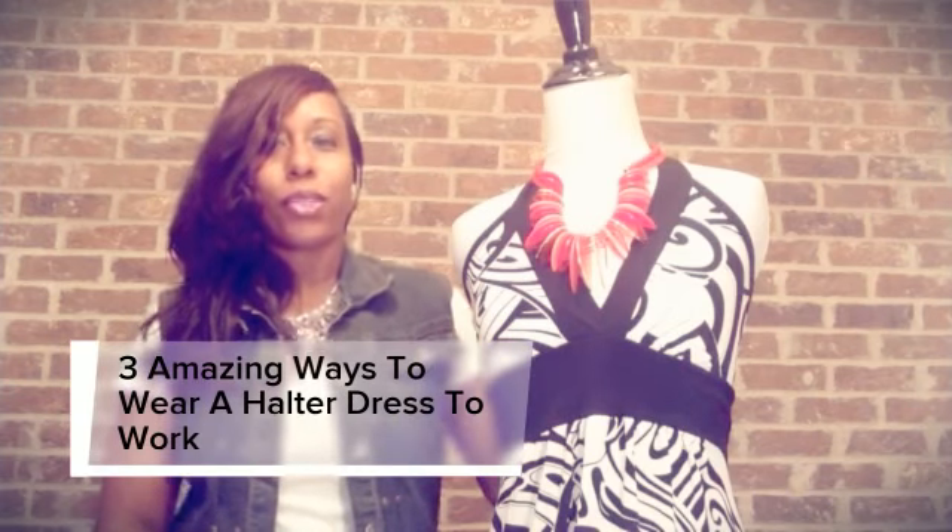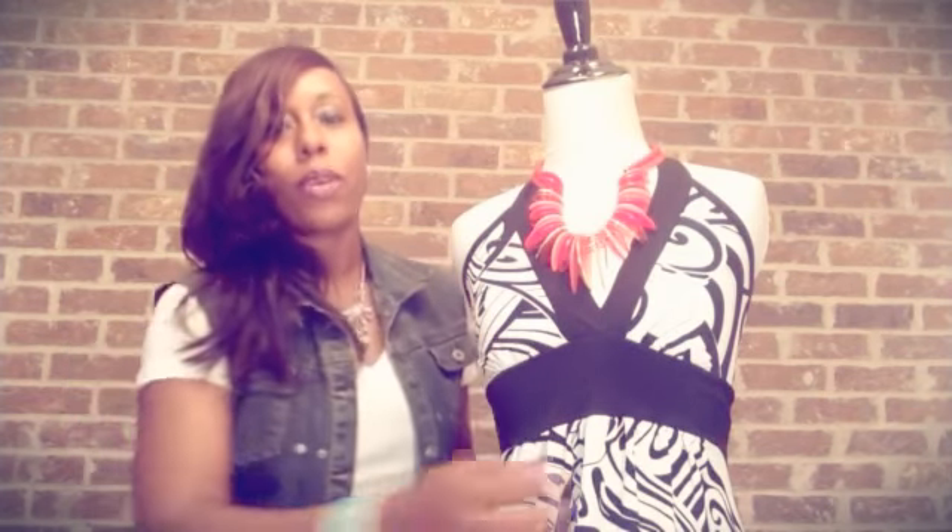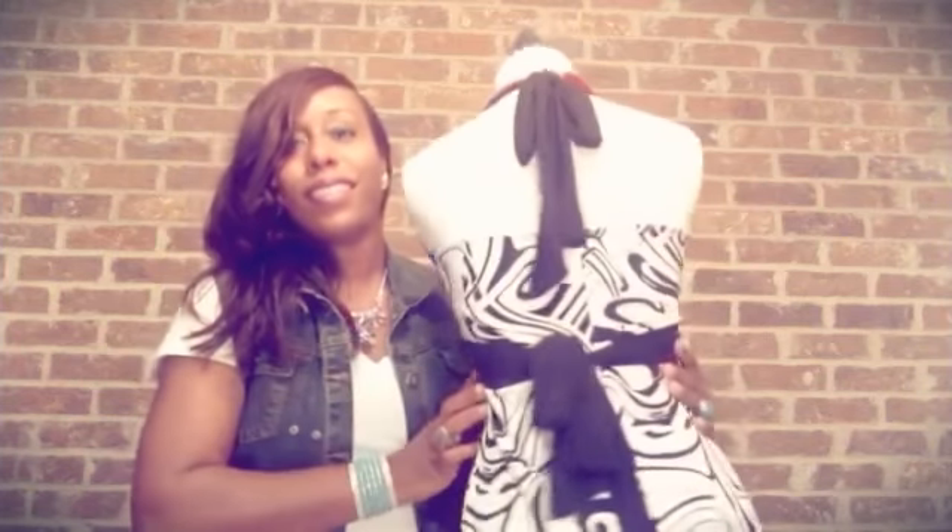Yes, you can wear a halter dress to work. It depends on your job — your nature of work, of course. This is a halter dress.